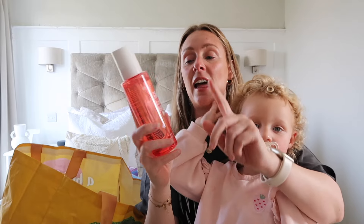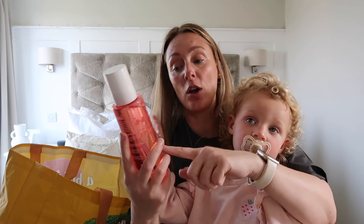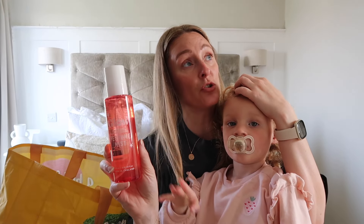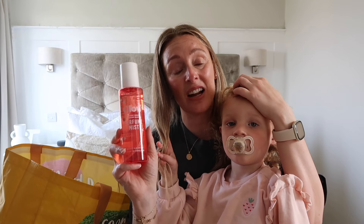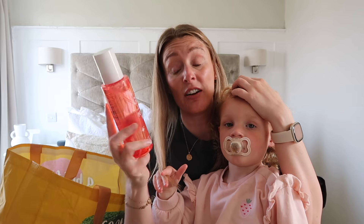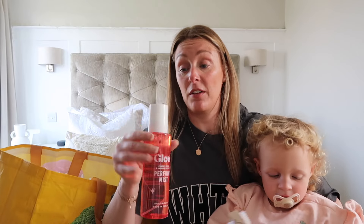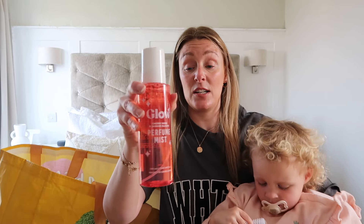I've also got a little dupe for myself — this is a dupe of the Sol de Janeiro sprays. They had all the scents: the orange, the pink, and this red one. I went with the cherry bomb and jasmine blooms — I love a jasmine scent — and it's £3.99, can't go wrong. My daughter has the actual Sol de Janeiro ones and I will say there is hardly any difference other than the branding. They also do the moisturiser pots, a bit like the bum bum cream. Highly recommend grabbing one — just a spritz every day.